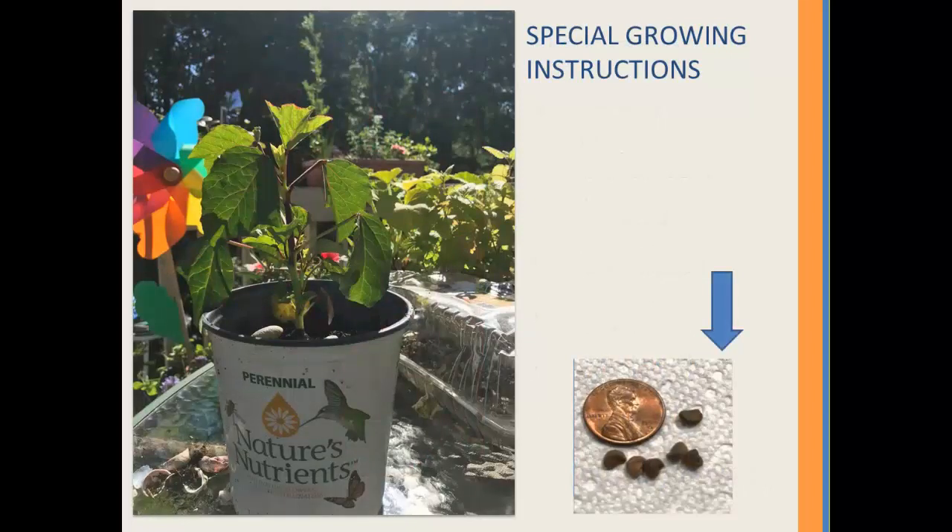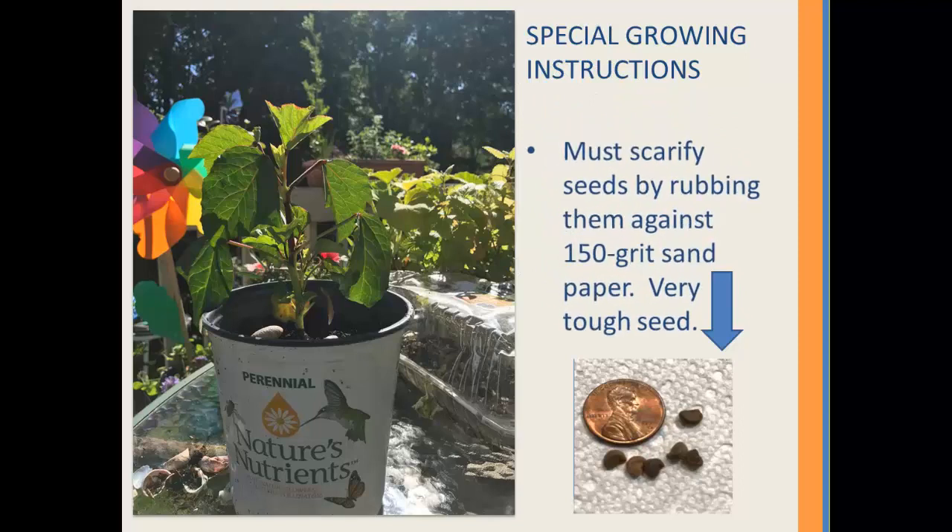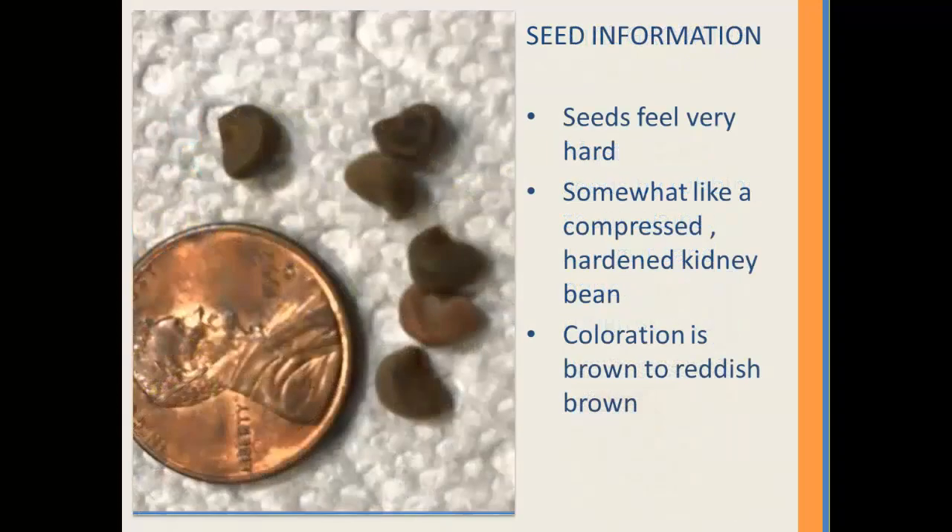When I received the seeds, they came with some special instructions. The seeds must be scarified by rubbing them against 150-grit sandpaper. The seeds felt very hard to the touch and were somewhat like a compressed, hardened kidney bean, which they also resembled in appearance. The coloration varied from brown to reddish brown.